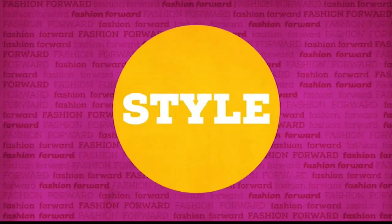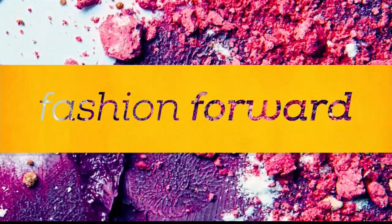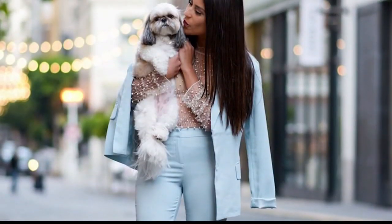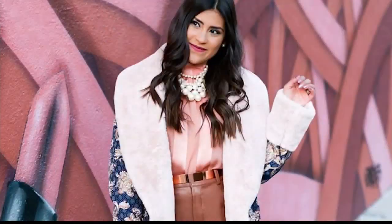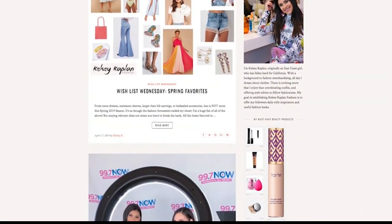I think I was born with a passion for fashion. I was always getting text messages from friends wanting to know does this skirt match this shirt, what shoes would you wear with this dress. That's when I started my blog, Kelsey Kaplan Fashion, and I really just wanted to share my style tips and fashion hacks.